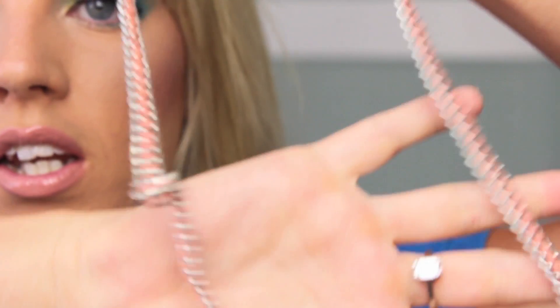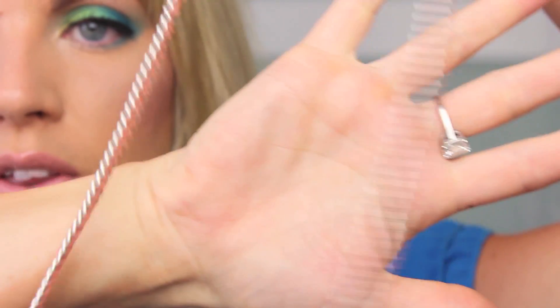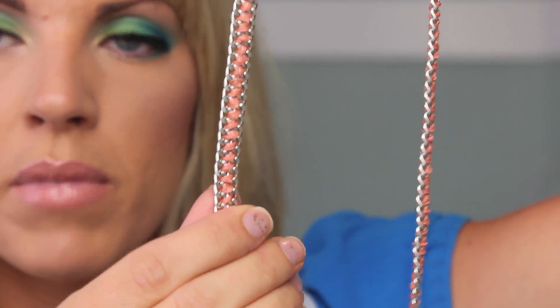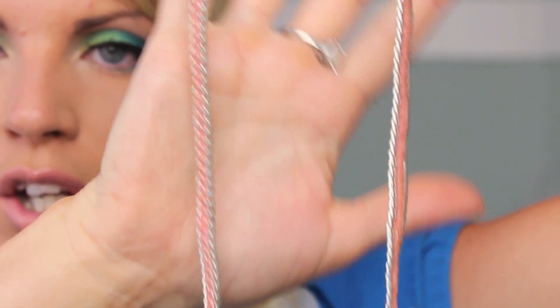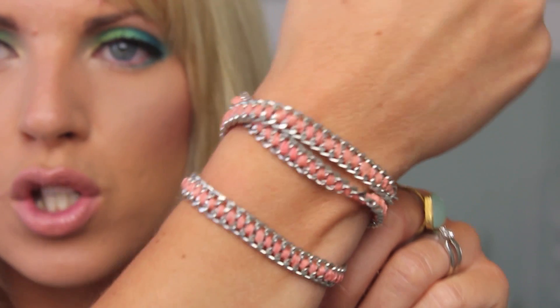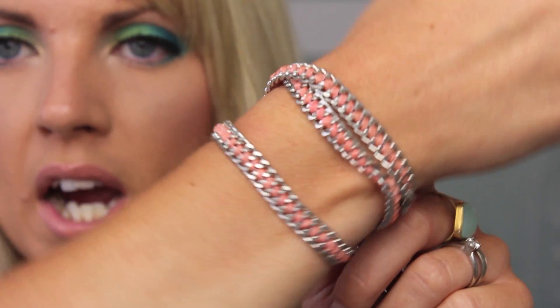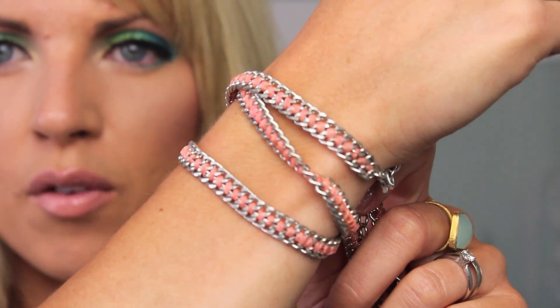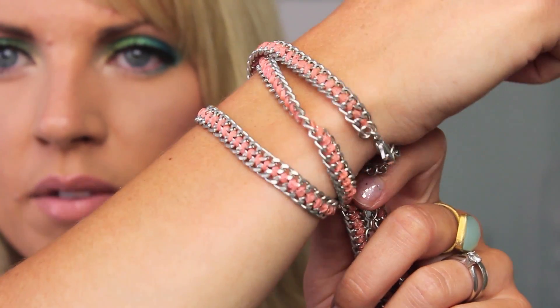I got this chain and it's really cool because you can either wear it as a necklace — it's basically just a chain but it's got peach material woven into it — or you can wrap it around your wrist and wear it as a bracelet. It's kind of like a two-in-one piece. You can mix and match whether it's your bracelet or your necklace, and it's really fun with the peach color for the summer.